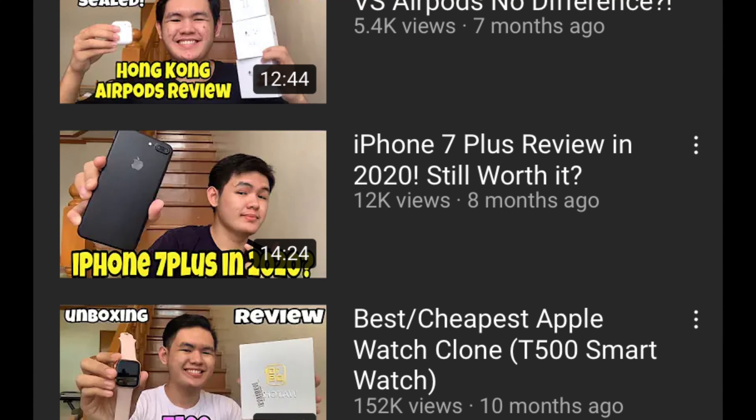I also made an iPhone 7 Plus review last year, which — to be honest — I was not that satisfied with the video quality in general. So in this video I hope that most of you will be impressed or satisfied. I did my best here.